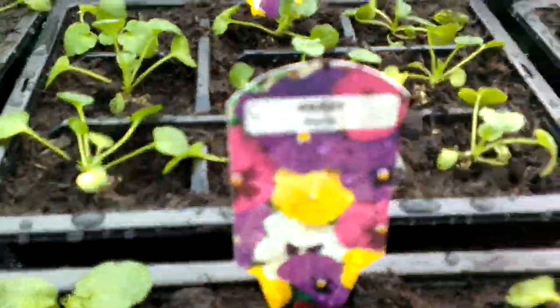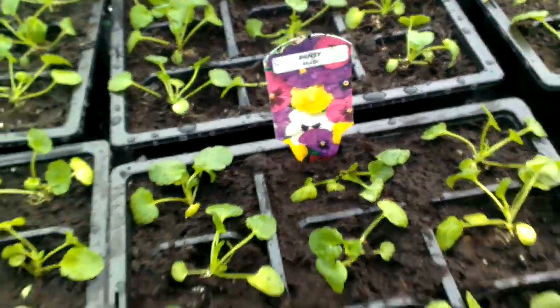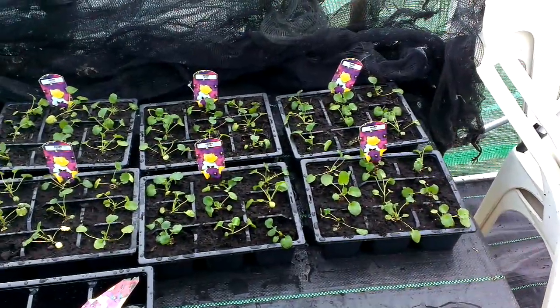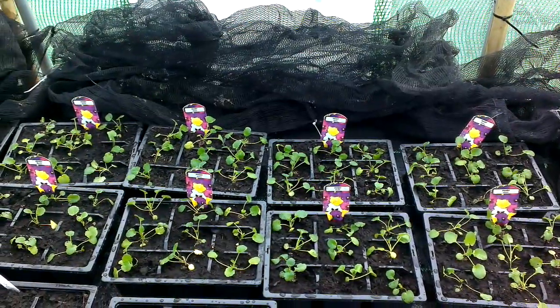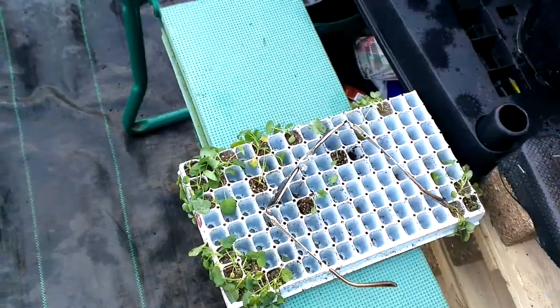I don't know if you can focus in on the pansy mixed. What we've got is 9, 18, 27, 36, 45, 90, 99 plants. There were some I wasn't happy with — probably about 20 — so I dumped those. That's those little straggly things down there.